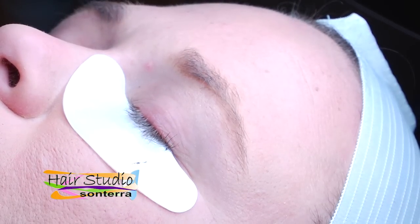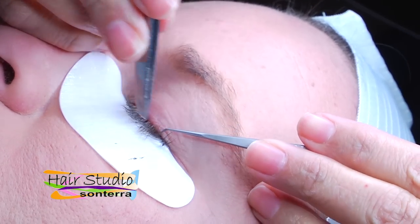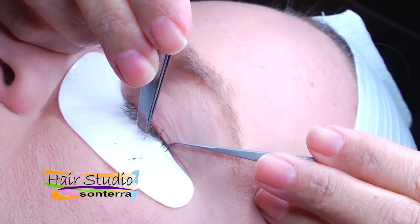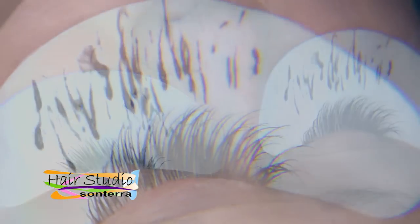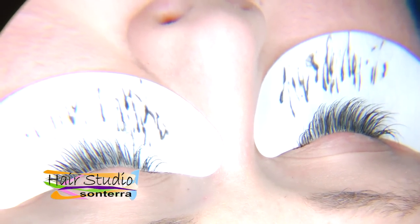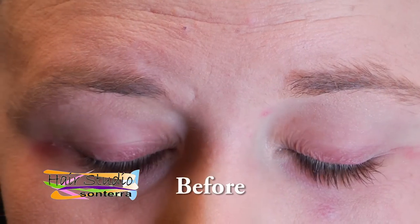Novalash adhesive is the number one adhesive in the eyelash extension industry. Novalash's Platinum Bond was developed by physicians as a medical-grade adhesive that lasts up to eight weeks and is considered the number one lash adhesive in the world. Lash extensions give you that added advantage of not needing mascara because the color of the adhesive is black.